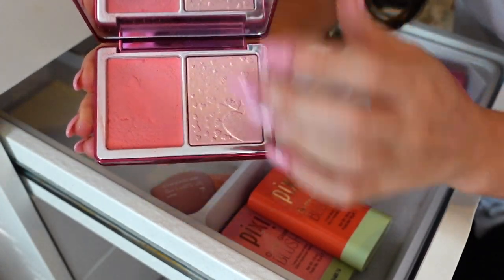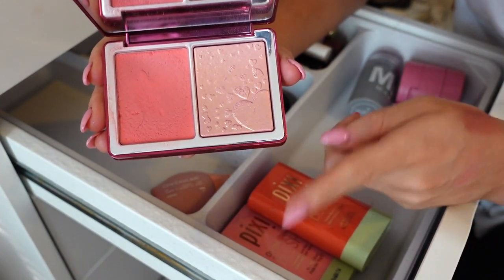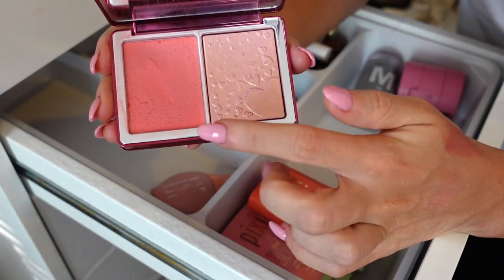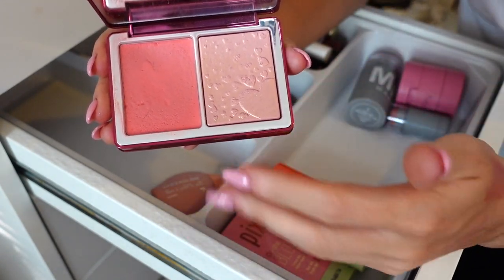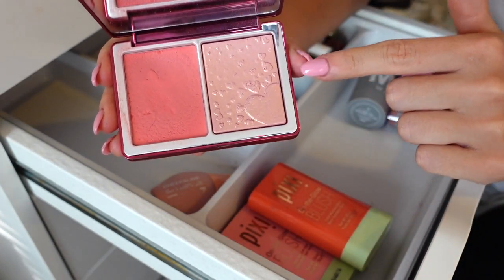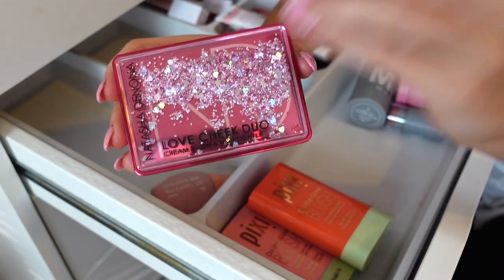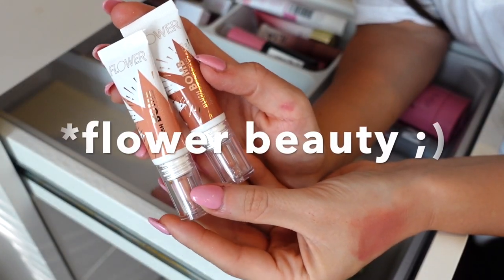Next I have this Natasha Denona palette — in here we get a cream blush and a powder highlighter. I definitely think the cream blush is better than her serum blushes. It is light in tone but it builds up so nicely and gives you that perfect flush. It also lasts a pretty decent amount of time on the skin — staying power is a big thing for me. I really like this, and the highlighter is quite different but I do like it as well. Plus, Natasha Denona is one of my favorite brands, so I'm gonna keep this one.